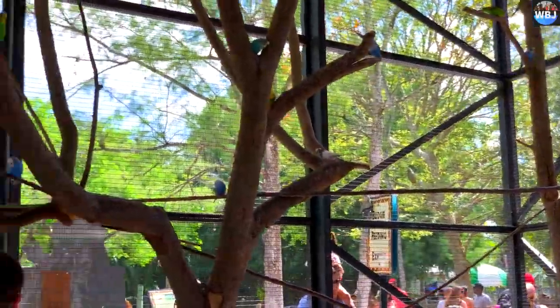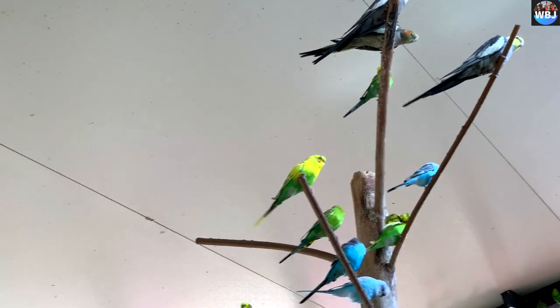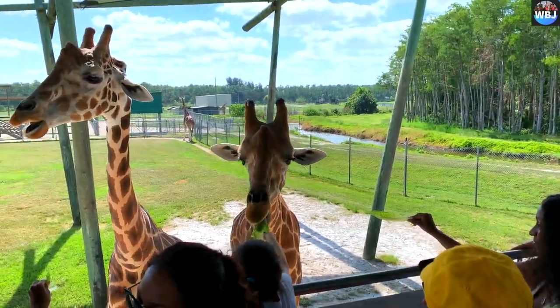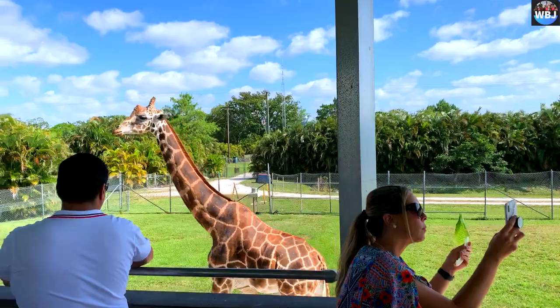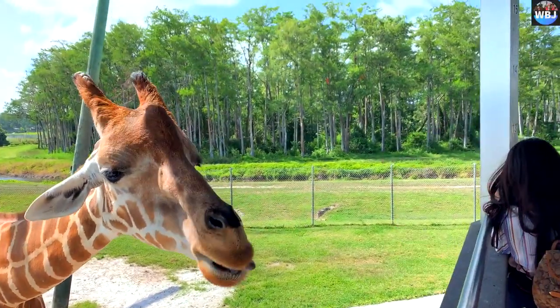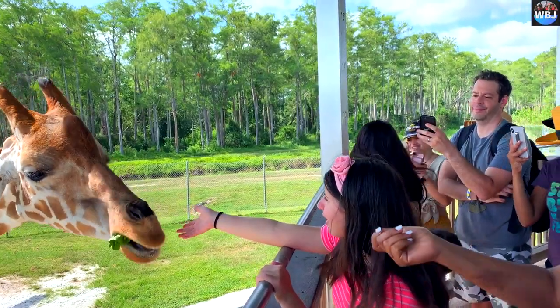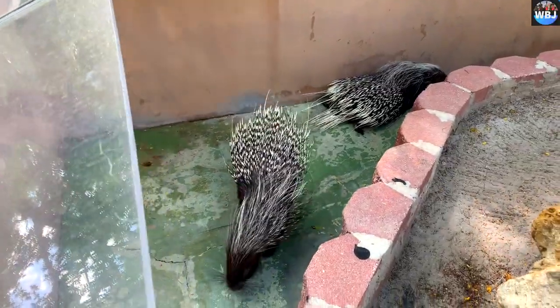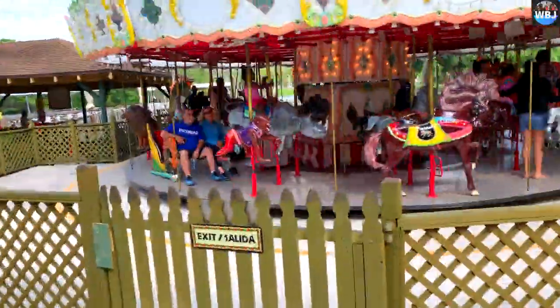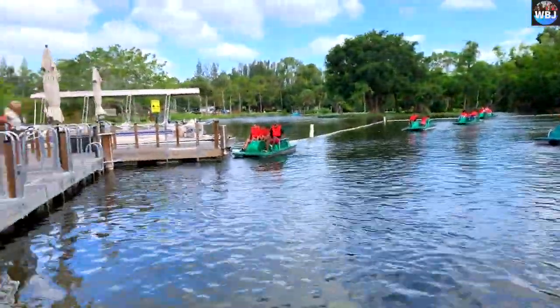Lion Country Safari was opened in 1967 in rural western Palm Beach County. At the time, it was the first drive-thru Safari Park in the country and introduced a new concept to animal lovers — the Cageless Zoo. The opening generated enormous interest on the part of residents, visitors to South Florida, and the media. The park developed into a popular and successful attraction. Lion Country Safari was originally developed by a group of entrepreneurs who wanted to bring the experience of an African game park, then an expensive and time-consuming trip, to families who would otherwise not be able to experience an African safari.